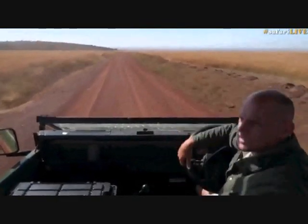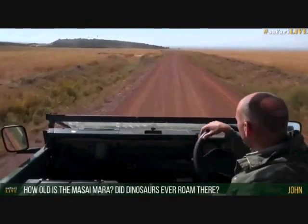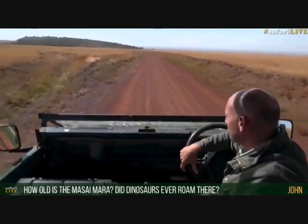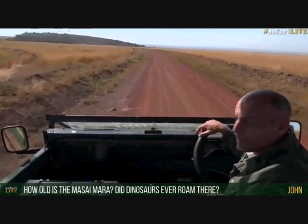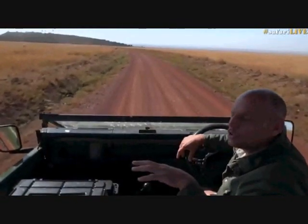John, you asked how old the Masai Mara is and if dinosaurs ever roamed the place. It's a good question. If you had asked me how old the reserve is I wouldn't have a clue at this moment — I don't know my history of this place that well, but this is a fairly new reserve.